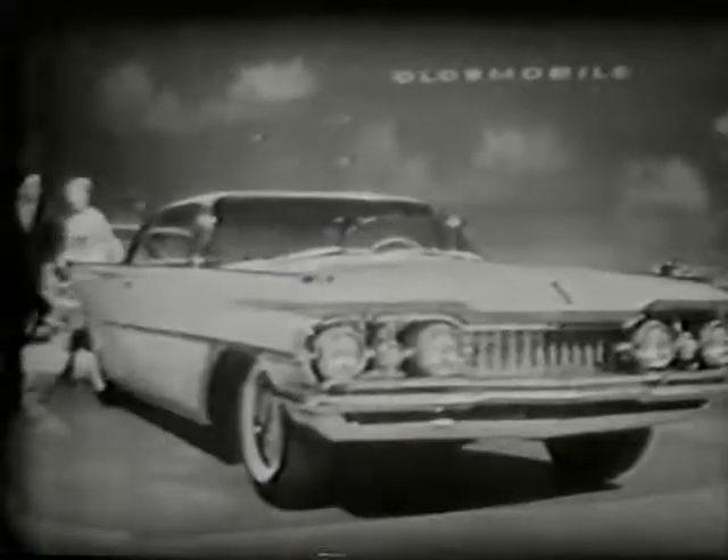Well, this 98 for '59 is the Scenic Coupe. You'll go out of your mind — Scenic Coupe, man. It's like riding in a Vista-Dome Pullman car. The windshield's up and around, and the rear picture window is behind and over, and it's all special glass and heat resistant. It's cool.